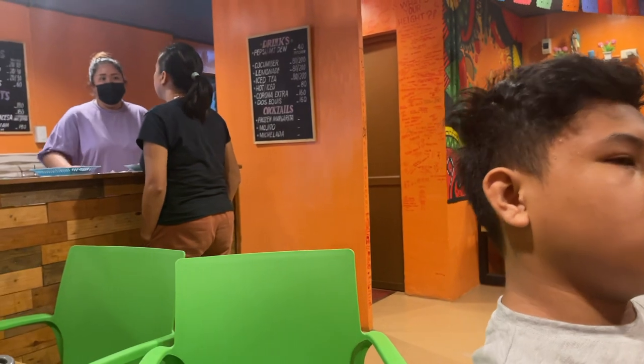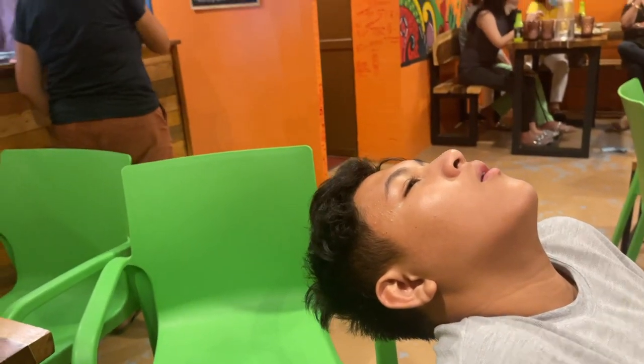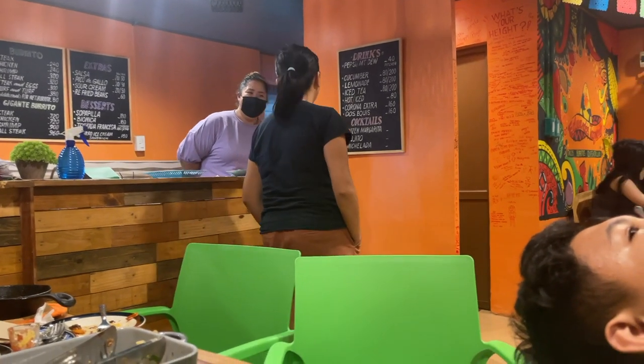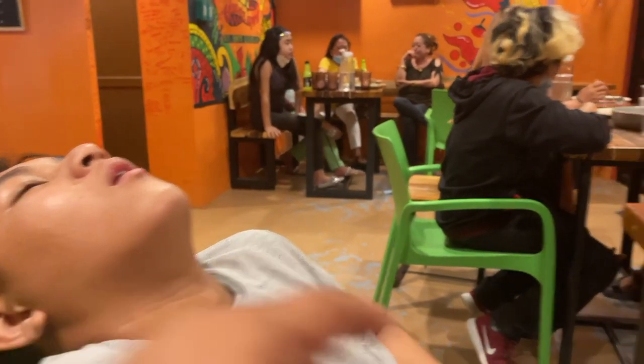The burrito is pretty good, minus the Spanish rice. It's okay. The seasoning they use on this one is good. Gotta eat a taco. Okay, trying the taco now.